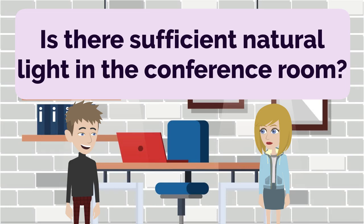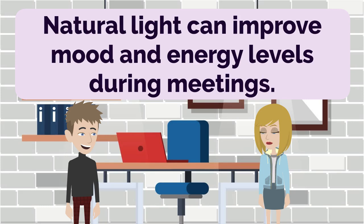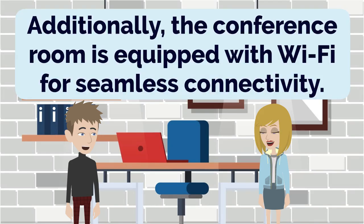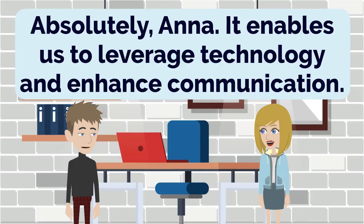Is there sufficient natural light in the conference room? Yes, we're fortunate to have large windows that allow ample natural light to come in. Natural light can improve mood and energy levels during meetings. It creates a more uplifting and refreshing environment. That's great, John. It's always beneficial to have a well-lit space. Additionally, the conference room is equipped with Wi-Fi for seamless connectivity. Good internet connectivity is crucial for accessing online resources and collaborating digitally. Absolutely, Anna. It enables us to leverage technology and enhance communication.